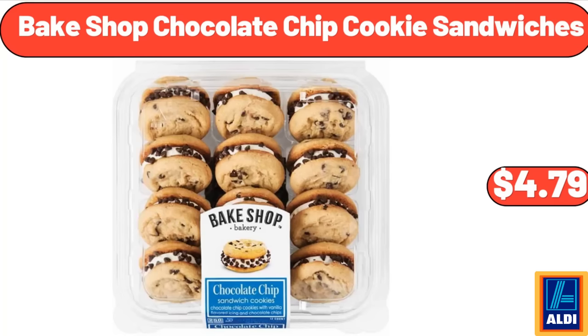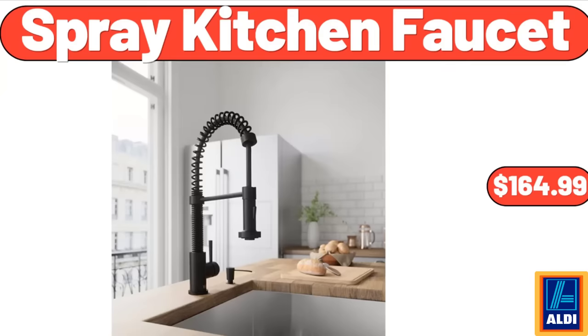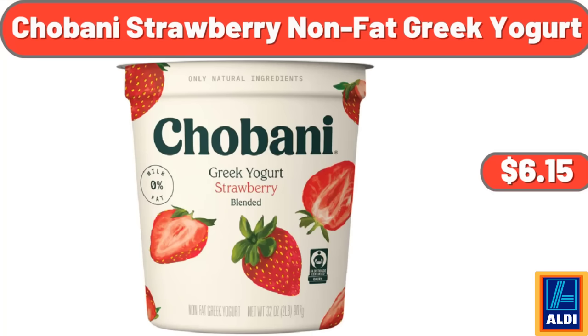Baked Shop chocolate chip cookie sandwiches, $4.79. Pepperoni and sausage pizza, 20 ounces, $4.99. Spray kitchen faucet, $164.99. Two-piece cylinder rope and hyacinth basket set, $23.55. Tostitos Salsa Con Queso dip, 15 ounces, $4.95. Chobani strawberry non-fat Greek yogurt, $6.15.